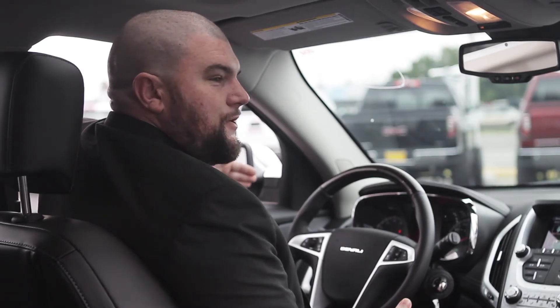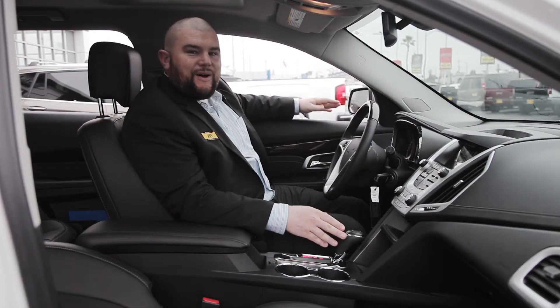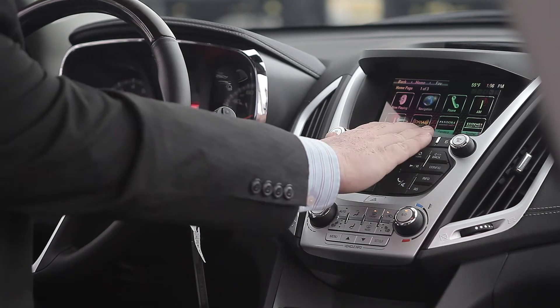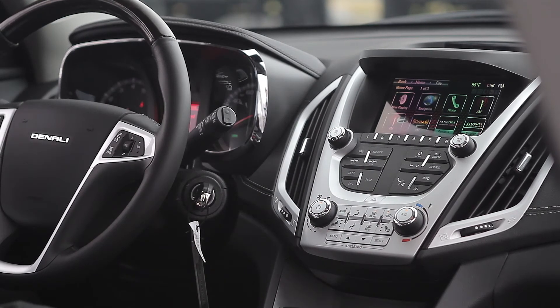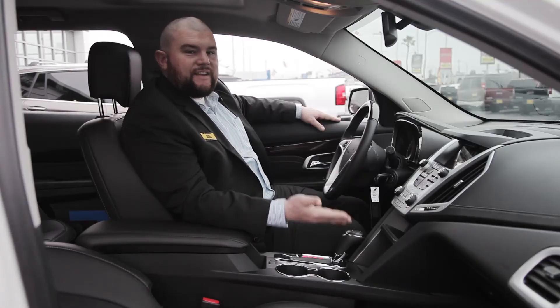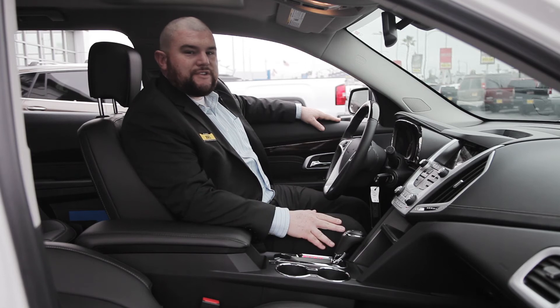Also included on the 2017 Terrain Denali is the IntelliLink 7-inch screen with built-in navigation, phone, and AM/FM with SiriusXM radio available. You can always stay connected, listen to the music you want, and drive with confidence knowing where you're going no matter what the conditions are.